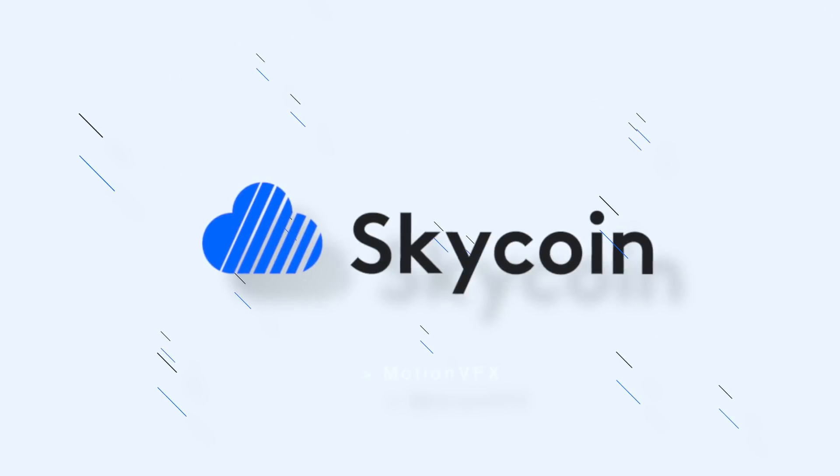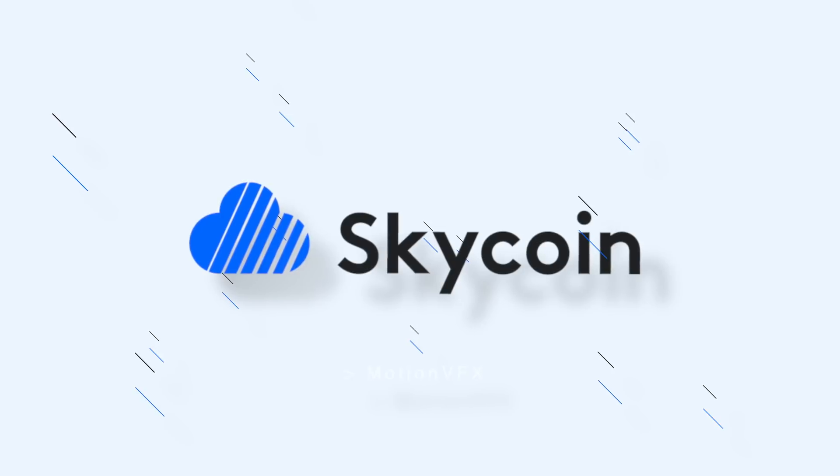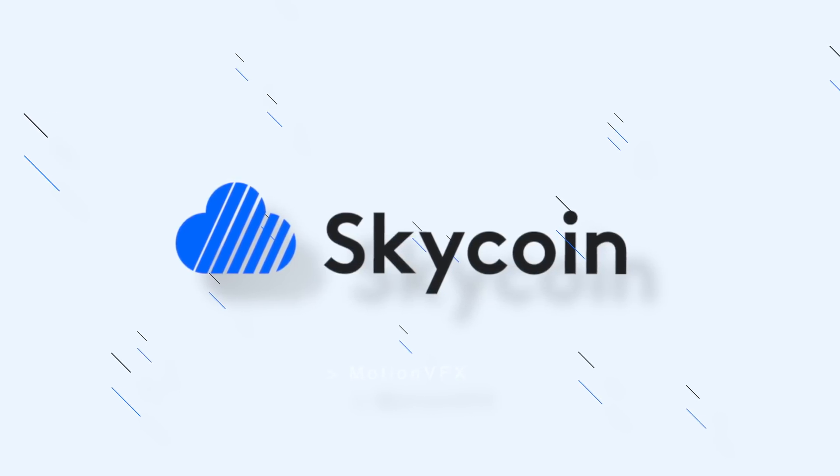If you are looking to invest in cryptocurrency and make a profit in the short and long term, check out Skycoin, a promising blockchain that is now on the rise. Check out more info in the link below.